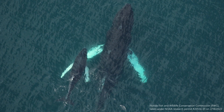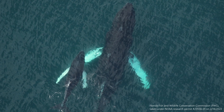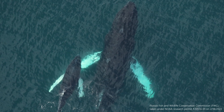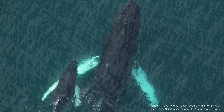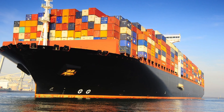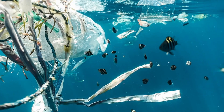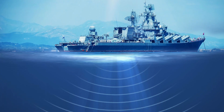Even though these animals have been protected by US law since 1972, they still face threats. The Marine Mammal Protection Act prevents people from directly harming them in any way. However, human acts can still indirectly harm these magnificent creatures. Humpback whales can face threats from boat strikes, entanglement in fishing gear, pollution, climate change, and underwater noise.